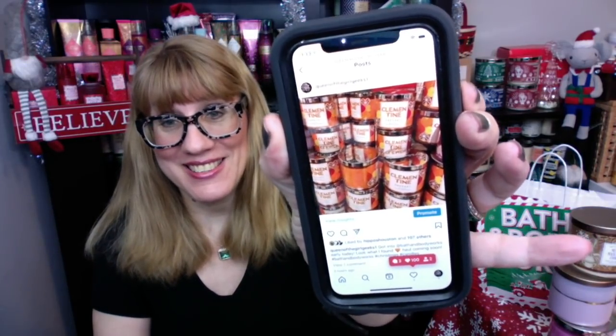Oh my gosh, you guys. The first thing I see when I walk in the store — I put a photo up on Instagram — an entire stack of the Clementine Sherbert. This is the one that was part of that bakery collection in the spring that all got canceled. Those are the test candles. It is finally showing up as part of the pop culture collection. I was so excited. I love this one — it's iced Clementine, sugared citrus, and sweet vanilla. It smells like an orange creamsicle.